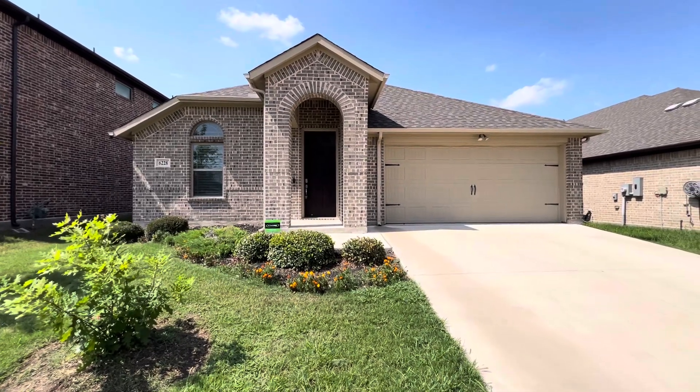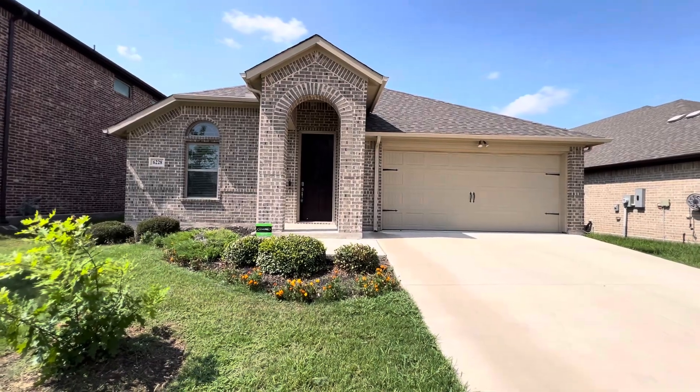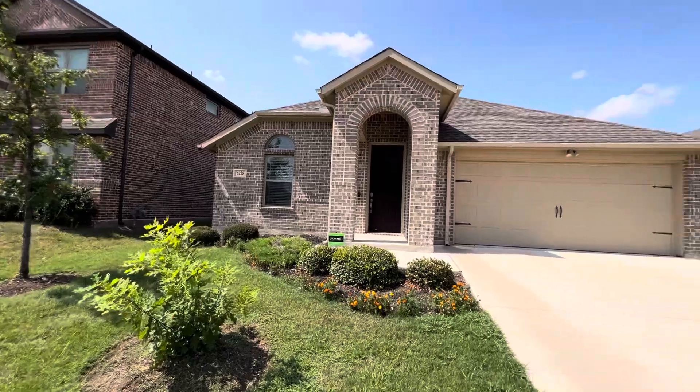Hey everyone, it's Mason with First Choice Property Management here in Fort Worth, Texas. Today we are in northwest Fort Worth, in the Fort Worth-Saginaw area. We are at 6228 Red Falcon Drive.